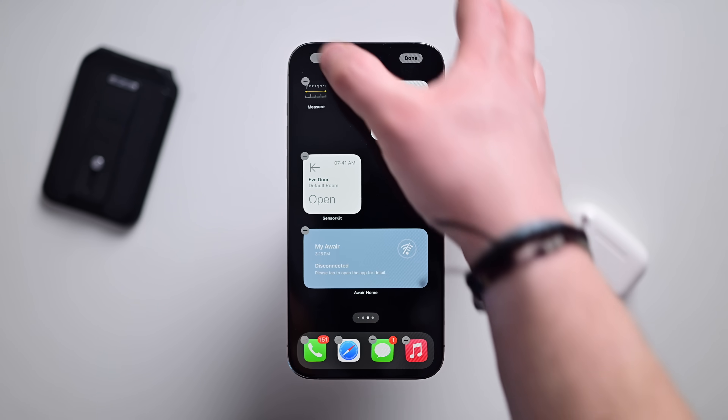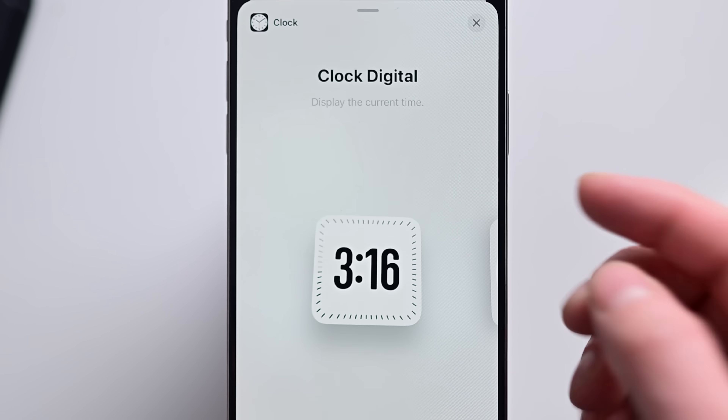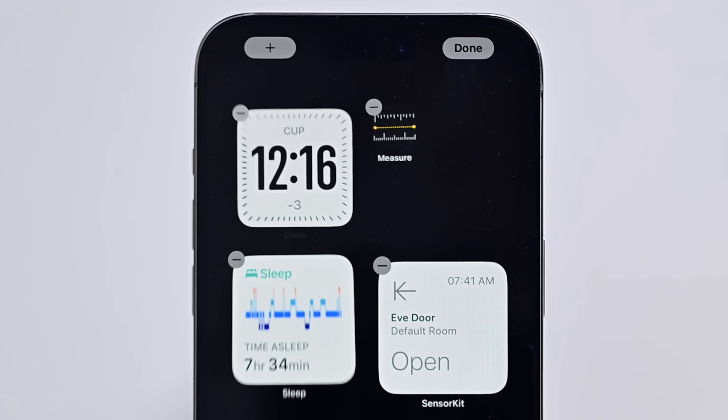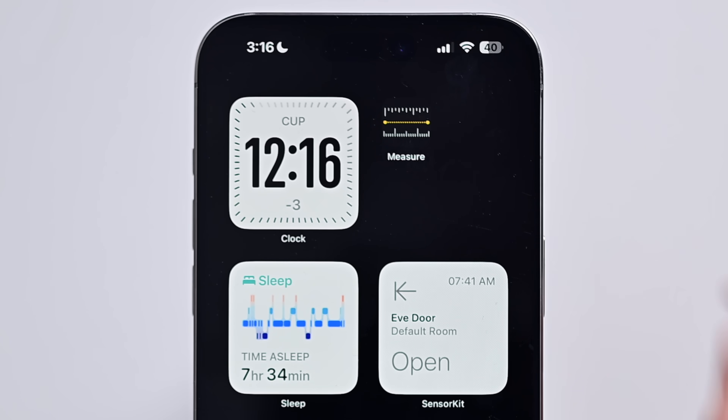On the home screen, if you long hold to edit and tap the plus button, then scroll down to the Clock option, there's a new one called City Digital — a new version of the clock widget that you can add to your home screen.